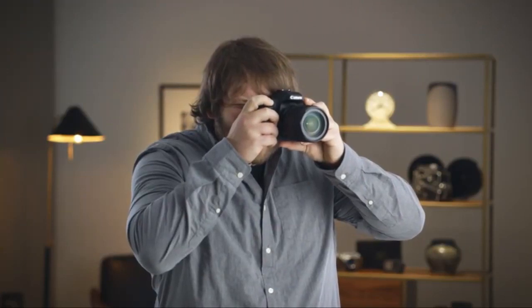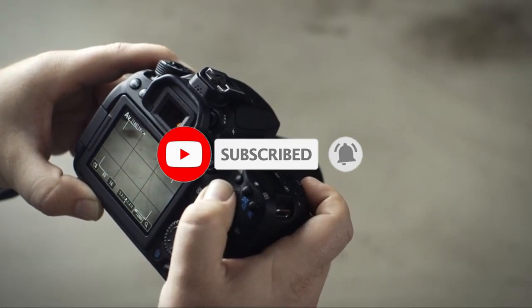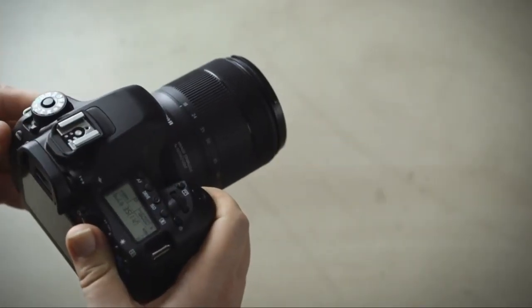So that sums up our top cameras for YouTube. We hope you enjoyed. If you did, please leave a like on the video, and if you're new here, hit that subscribe button. Until next time, have a great day.